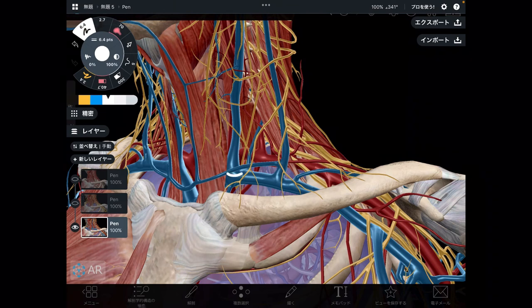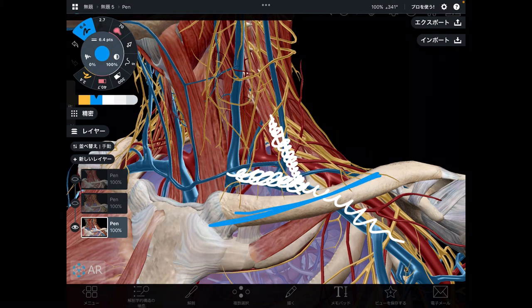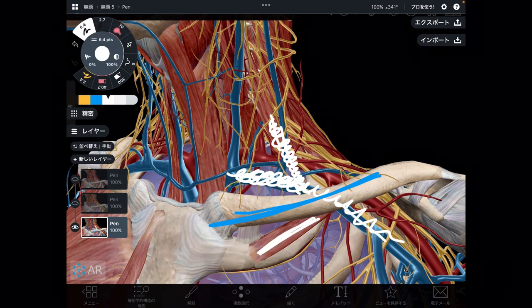On the other hand, the subclavian vein does not pass between the scalenes but runs anterior to the anterior scalene. So if the scalene gets tight, subclavian vein blood flow can also be diminished. Furthermore, the clavicle has an even more important relationship with the subclavian vein, because the subclavian vein passes posterior to the clavicle. If the subclavius gets tight and lowers the clavicle, it pinches the vein — as well as nervous tissue and artery — in that space. This area is so, so important.